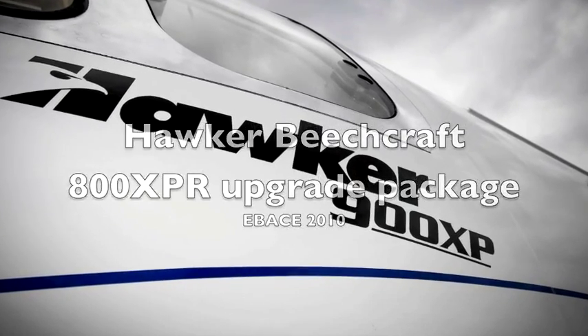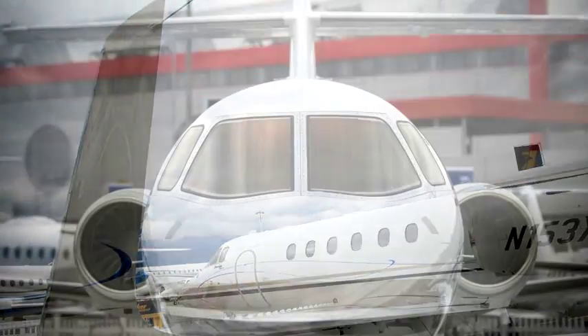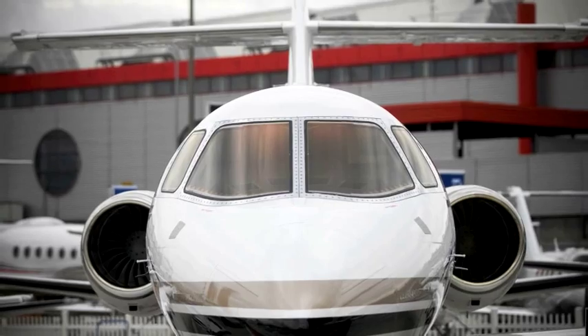We're doing a new program called 800XPR. It takes the existing Hawker 800XP fleet, puts a Honeywell 731-50 engine as well as a Hawker winglet, increases the range of the airplane by over 300 nautical miles, and has an SFC reduction of over 7%.